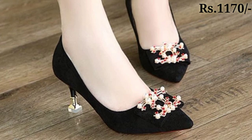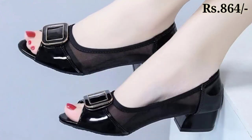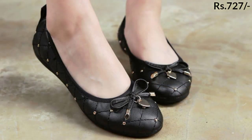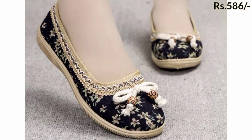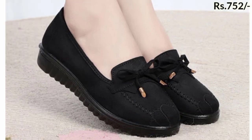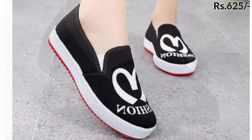You will see different types of heels: thin high heel, block heel, square heel, cut heel, toe round, and fashion heel. Flat shoes, sandals, and slippers are also here in this collection, which are very comfortable for working ladies.